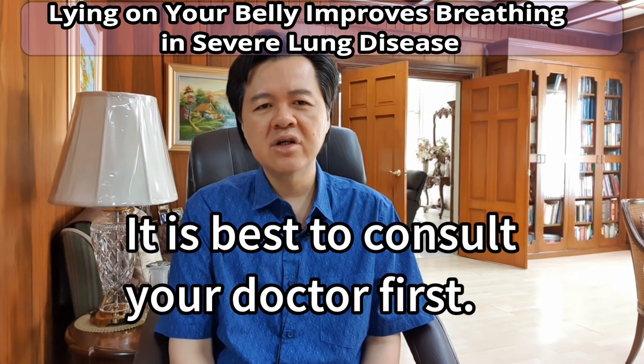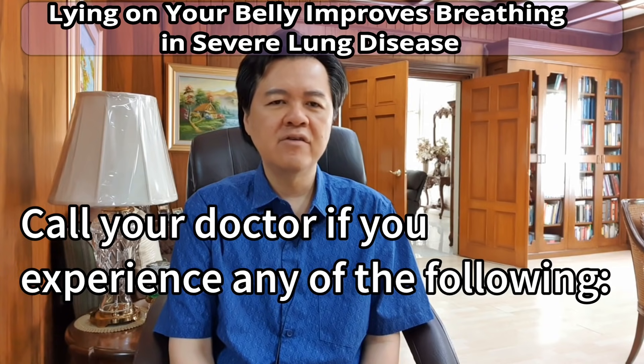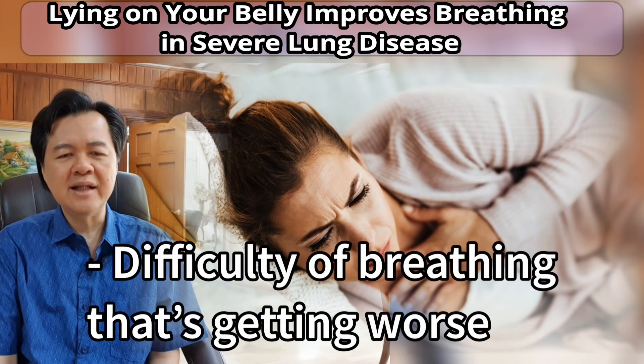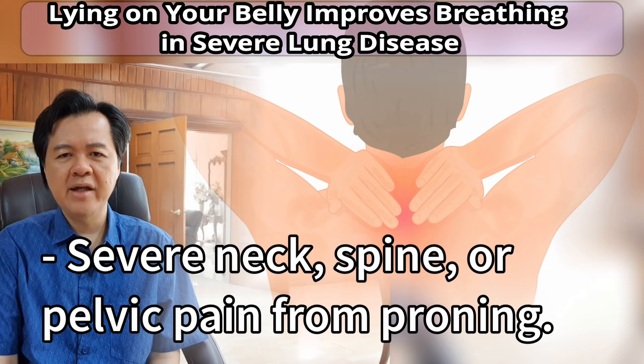It is best to consult your doctor first. Call your doctor if you experience any of the following: oxygen saturation of less than 94%, difficulty breathing that's getting worse, or severe neck, spine, or pelvic pain from proning.